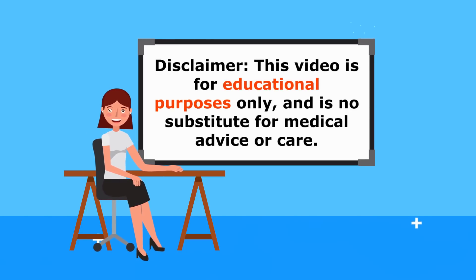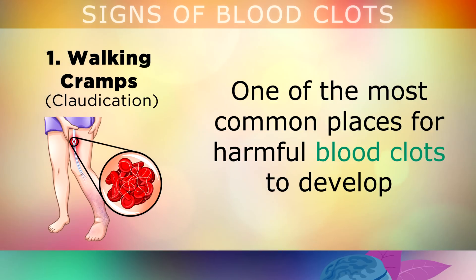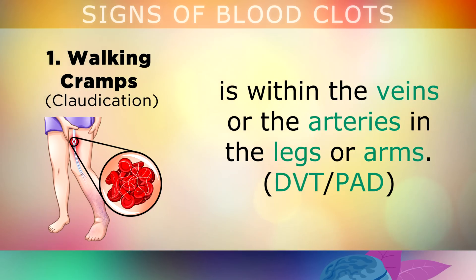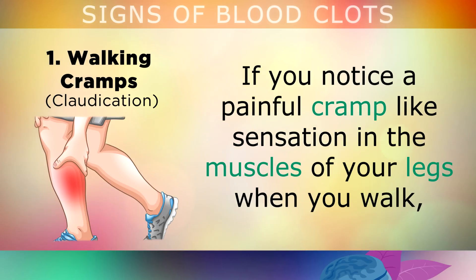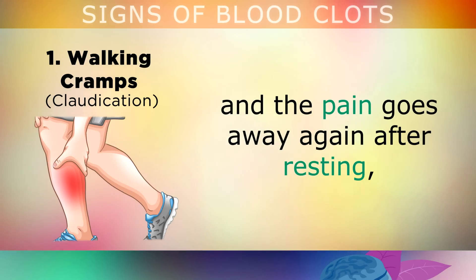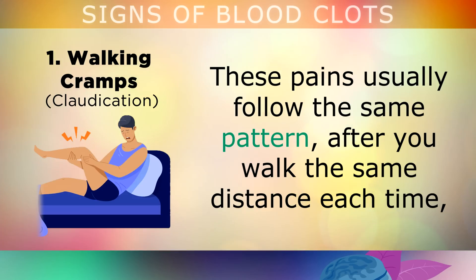Just a quick reminder — this video is for educational purposes only and is not designed to diagnose your problem. Walking Cramps: One of the most common places for a harmful blood clot to develop in your body is within the veins or arteries of the legs or arms, especially if you smoke regularly, you're overweight, or a diabetic. If you notice a painful cramp-like sensation in the muscles of your legs when you're walking, and then the pain goes away again after you rest, this indicates poor blood circulation which could be caused by a blood clot. It's important to note that these pains usually follow the same pattern.